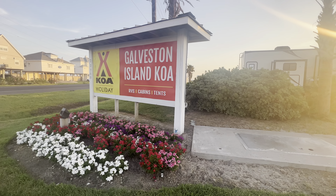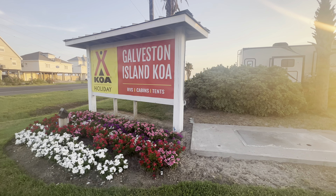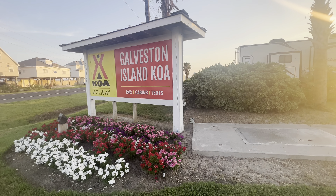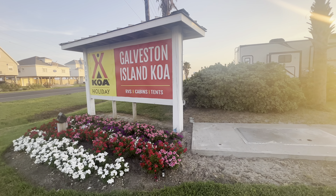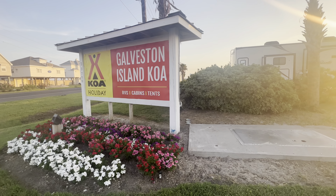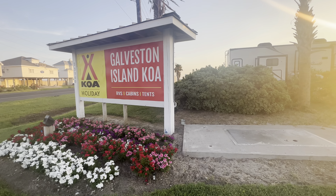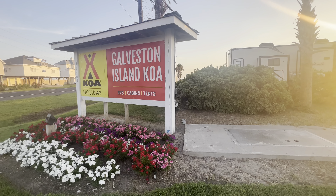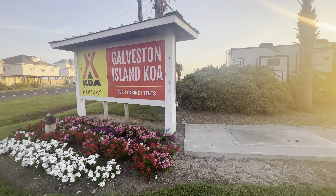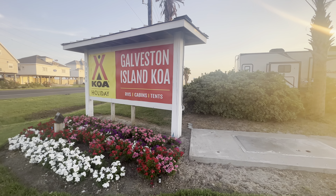Good morning everybody. Welcome back to the Galveston Island KOA Holiday, an absolutely fantastic destination along the Gulf Coast of Texas. We are approximately 17 miles west of Galveston City proper, so it's just far enough out of the city to get away from all that hubbub, but just close enough to go into town and enjoy all the sights and sounds of Galveston Island — the Strand, the Seawall, amazing shops, restaurants, bars, hangouts, everything there is to see in Galveston, Texas. It is a fantastic location along the Texas Gulf Coast.